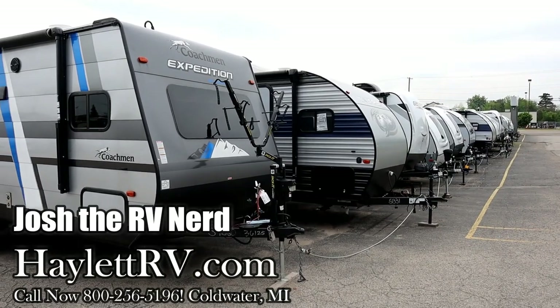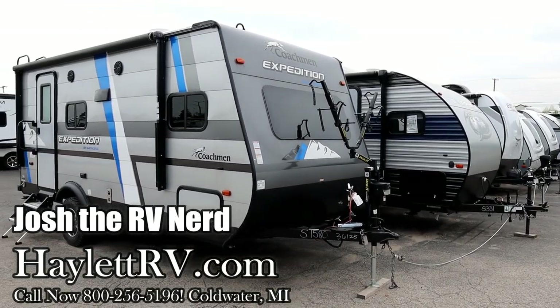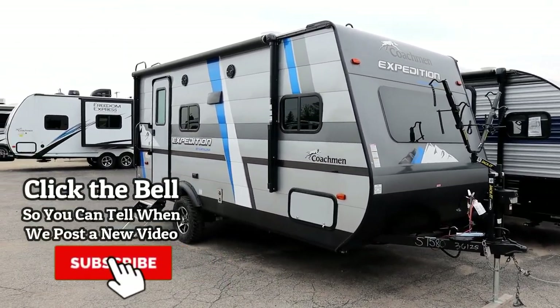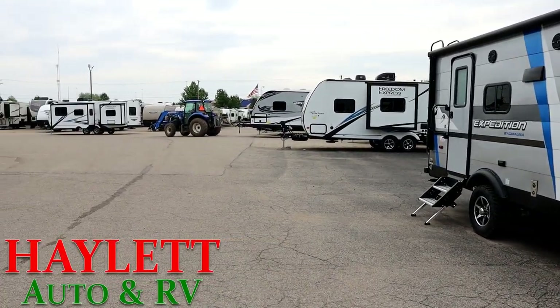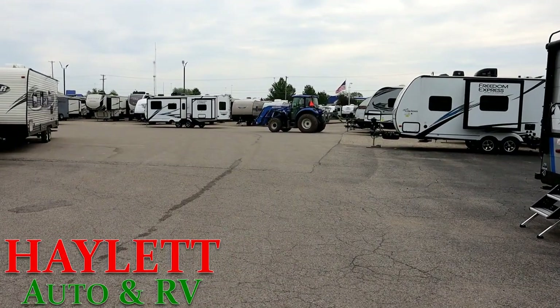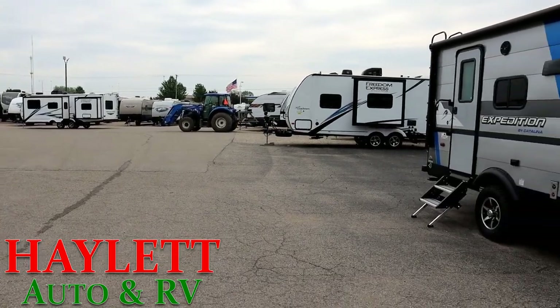Hey everybody, Josh RV Nerd here at Halo RV of Coldwater, Michigan. It's no secret to anyone who's watched a bunch of these — we sell a lot of campers, we carry a lot of different campers, and I've always said that they're all the best for a different reason. They all have different benefits and advantages.